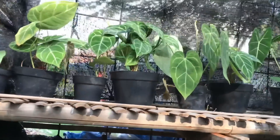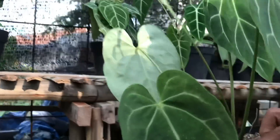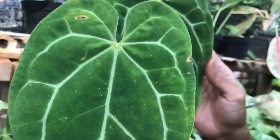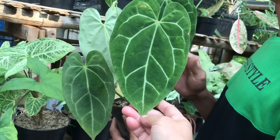Lanjut nih, kayaknya ada, ini sama nih ya, ini beda jenis nih. Oh ini apa nih? Ini Anthurium apa, saya gak kenal sih jenis Anthurium. Nah ini harga? Ini 100 ribu.